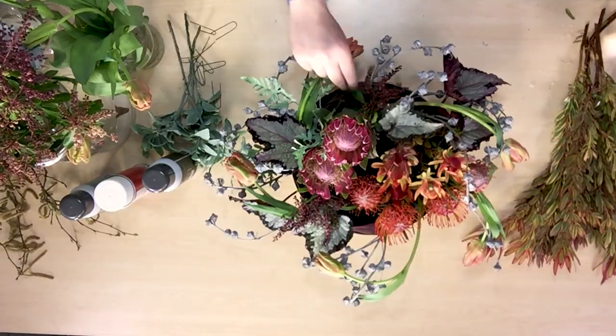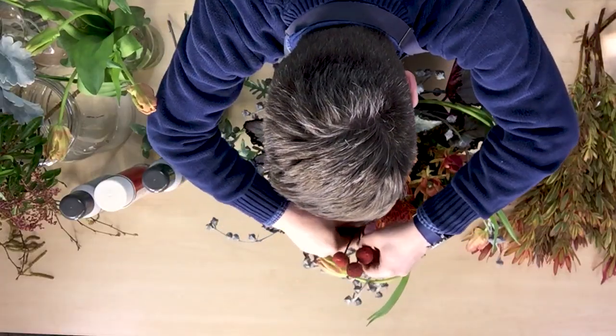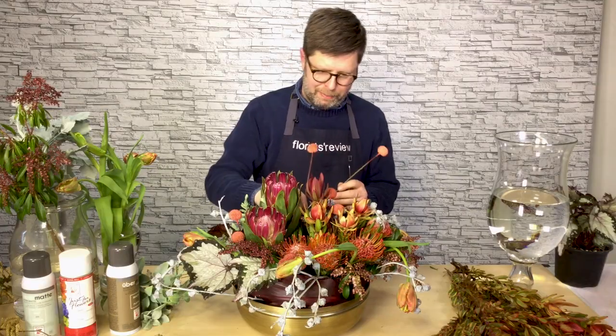The crispedia got inserted as well as this beautiful raspberry colored andromeda foliage, which helps to play off the leucodendron and the red protea.